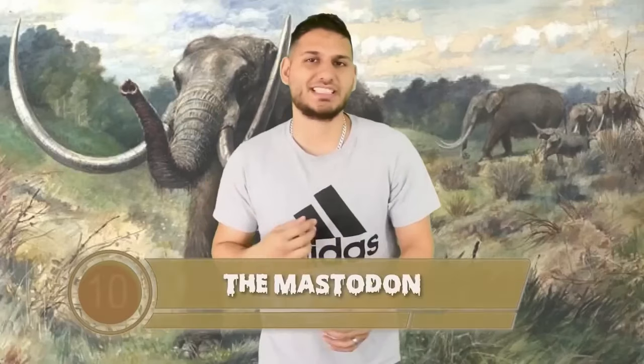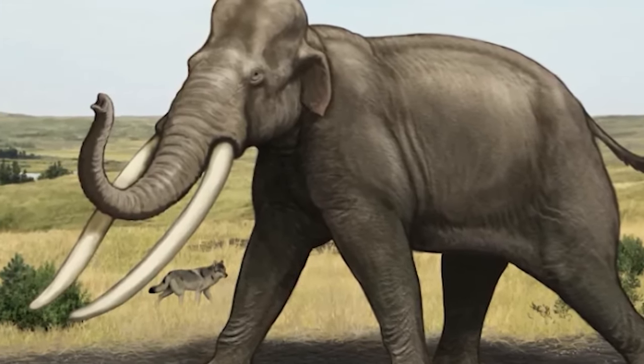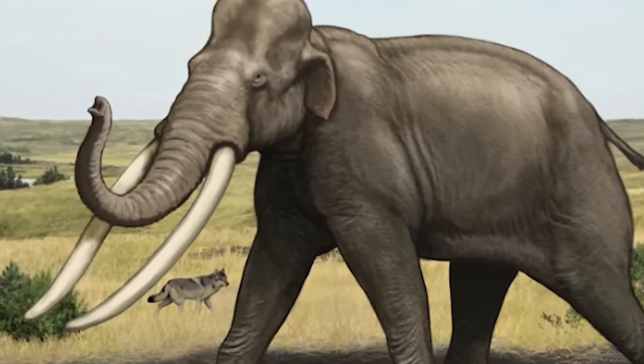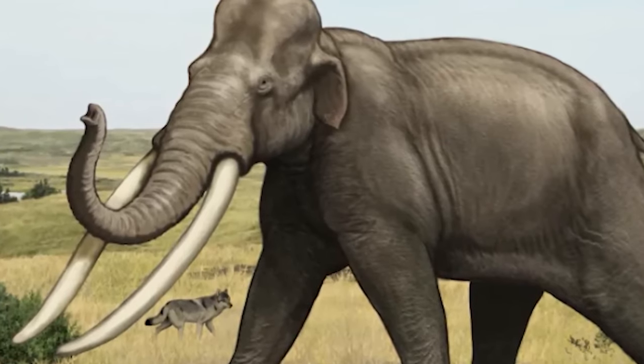The mastodon tramples onto this list at number 10. Mastodons were famous for their long, curved, and dangerous looking tusks. They went extinct about 11,000 years ago shortly after the last ice age. Their average body size was around 7 feet 7 inches for females, with large males measuring about 9 feet 2 inches in height. They most likely went extinct from a combination of climate change, increased competition for food sources, and possibly hunting by early humans. Thankfully they are plant eaters and showed no interest in eating humans.